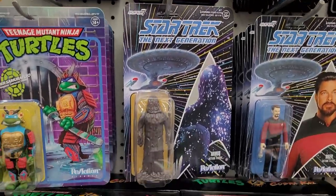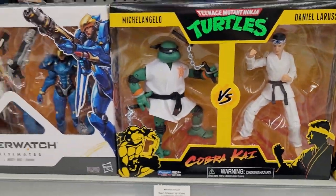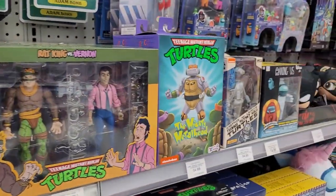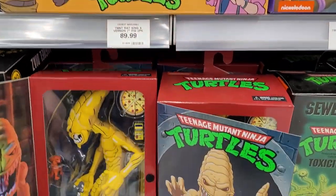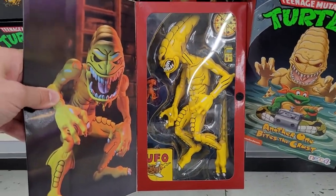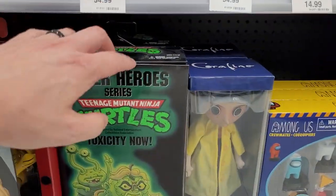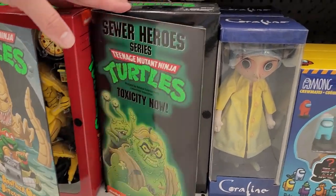Casey Jones - love to see it. It wouldn't be a toy store hunt without the Cobra Kai Turtle. This Rat King and Vernon toy - just love it. Absolutely love it. And this guy - easily one of my favorite episodes of the Ninja Turtles ever. That one might come home with me. Every time I see it, it makes me just want to buy it.